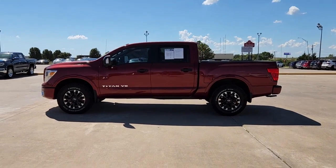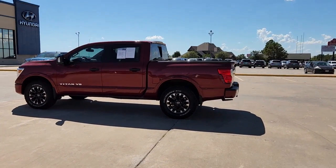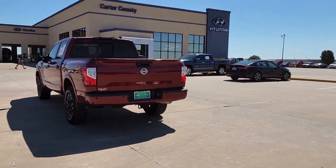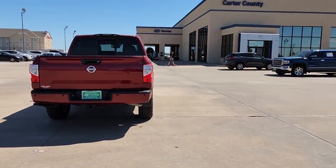You'll have love at first sight with the 2018 Nissan Titan. With less than 70,000 miles on the odometer, this vehicle provides excellent value.